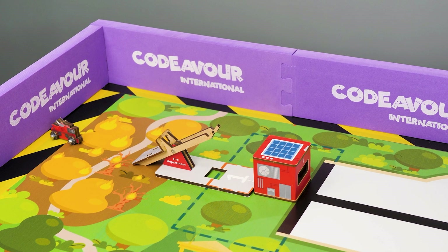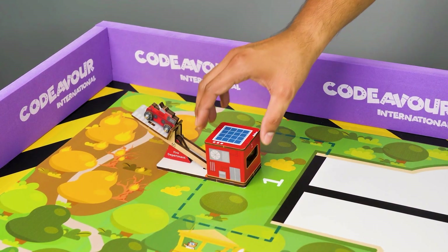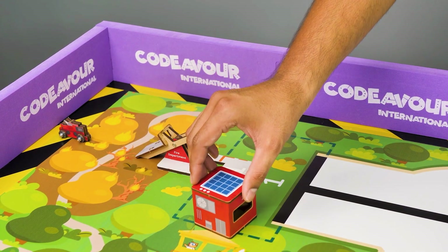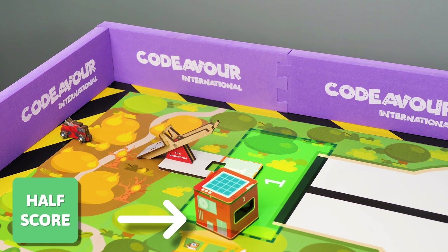If the robot is no longer touching the fire safety robot launch pad and the charging dock cube is inside the drop point marked with the green outline, you will get full score. If the robot is no longer touching the fire safety robot launch pad and the charging dock cube is partially outside the drop point, you will get half score.